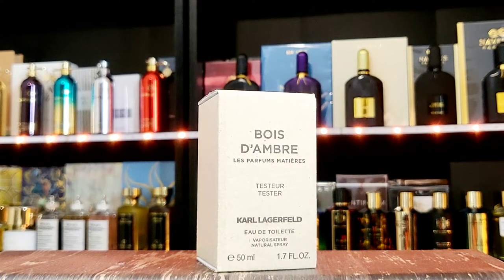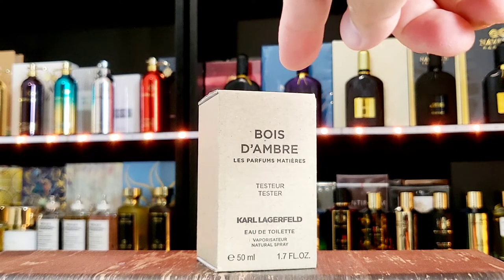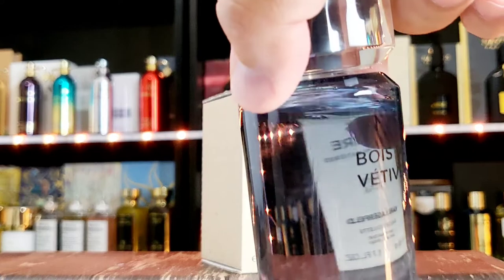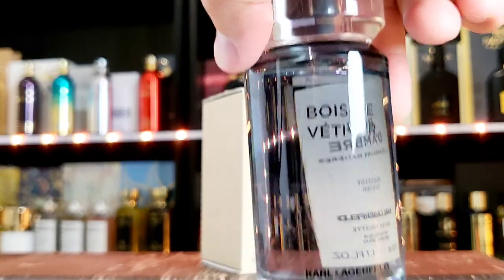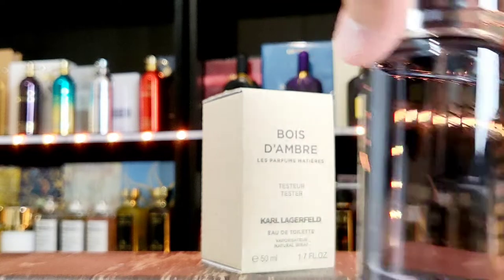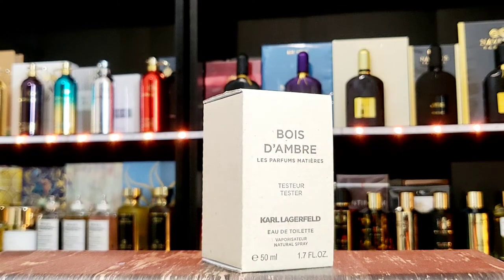Hello friends, welcome to my place. My name is Dave, very good to have you here. We're going to be talking about Bois de Ambre from the house of Karl Lagerfeld. I got a little 50ml bottle. I also have the same series — this is Bois de Vetter, the 100ml bottle. I enjoy it and did a video on it, but let's go ahead and talk about this Bois de Ambre.